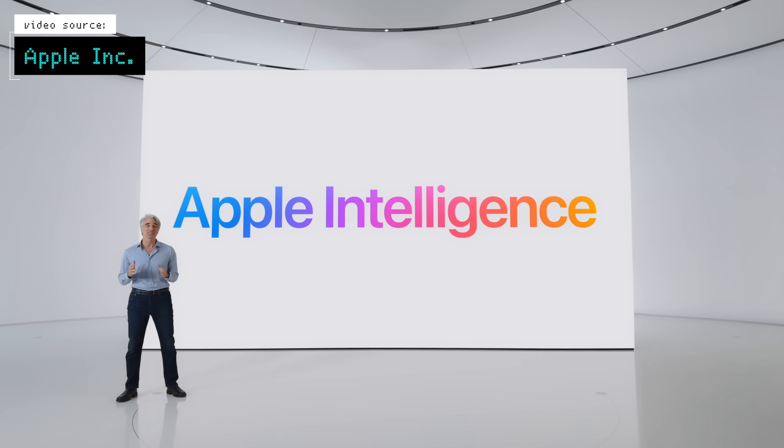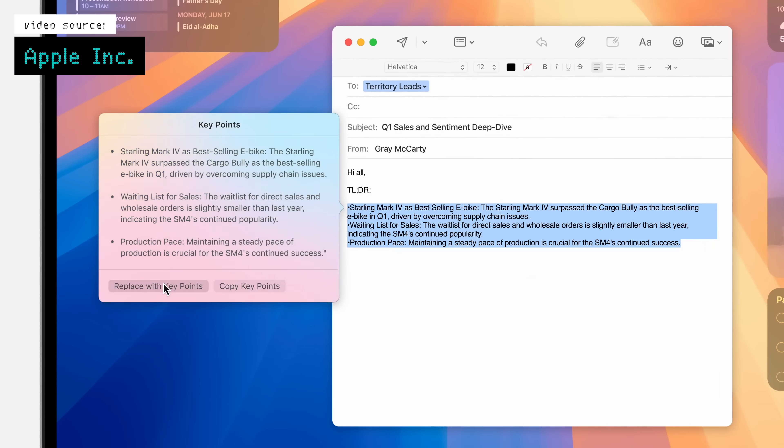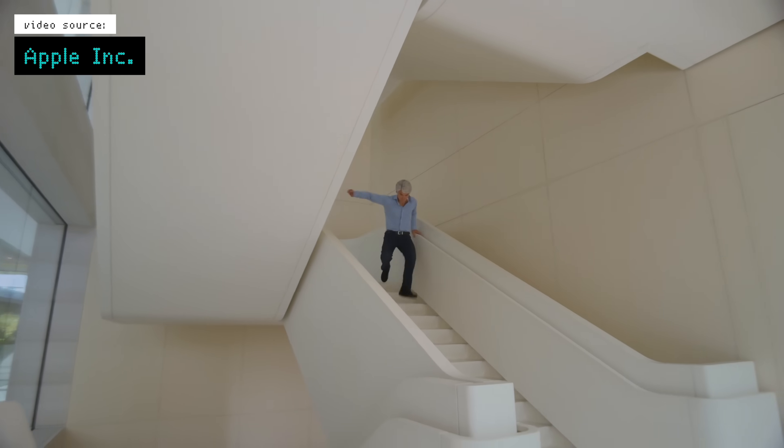Apple mentioned that phrase around 60 times during the event, and because this is such a significant update across the lineup, I want to go over the important bits of what Apple announced and what that likely means for most people. So if you want to see what you can look forward to over the next year with these updates — with 100% less parkour than the Apple event — stick around and let's get into it.